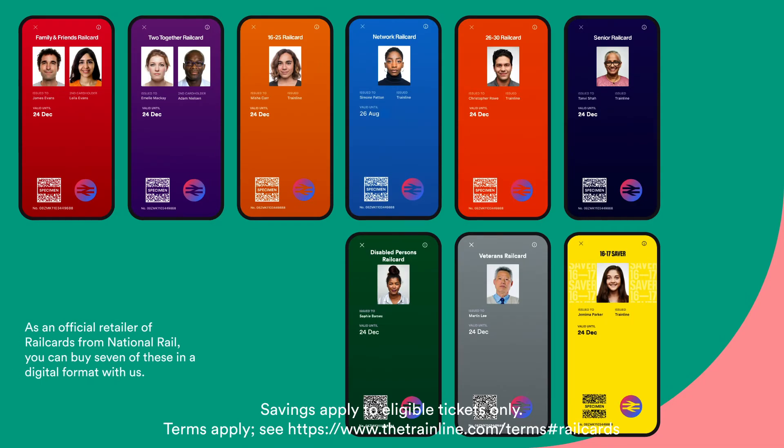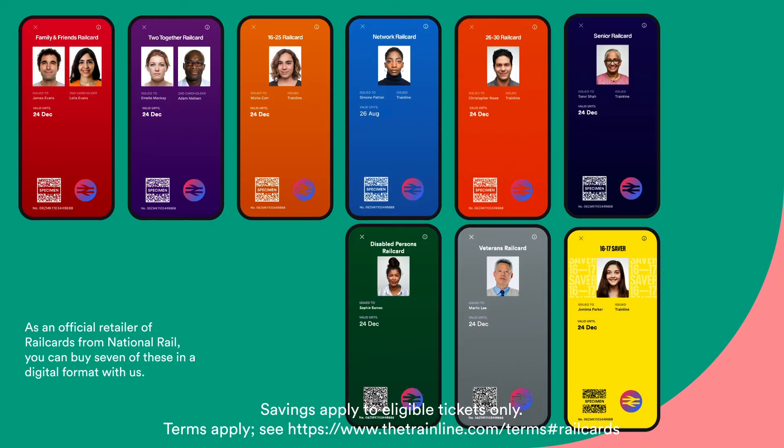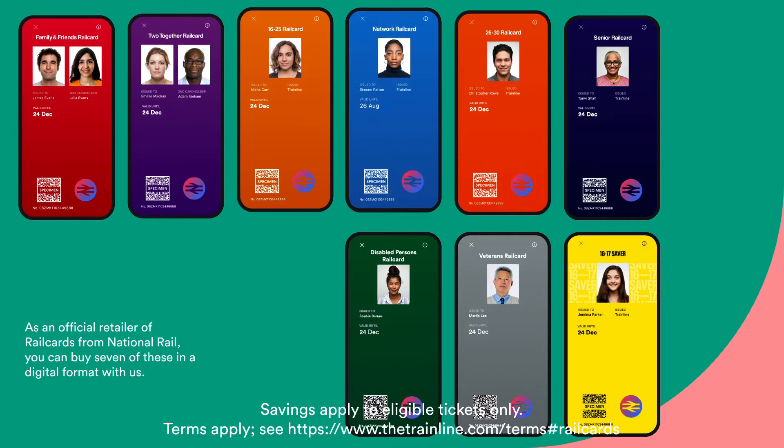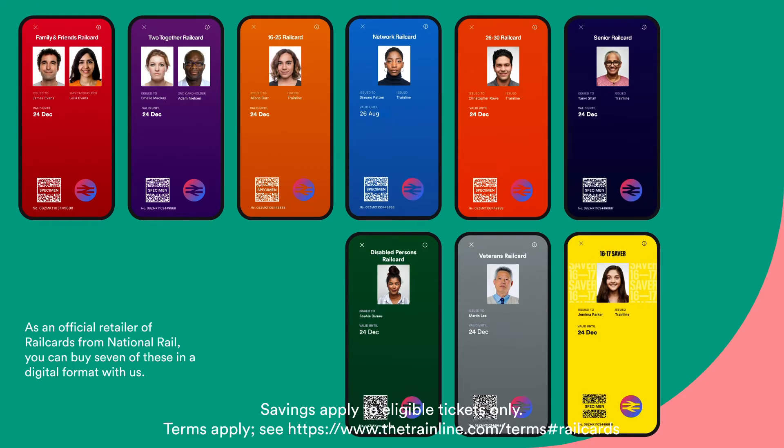Before we dive in, it's important to remember there are a few different railcards to choose from, so click on our overview video to learn all about them, or stick around to see what the 16 to 25 railcard is all about.